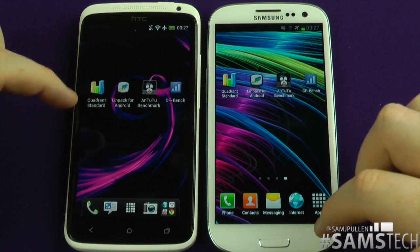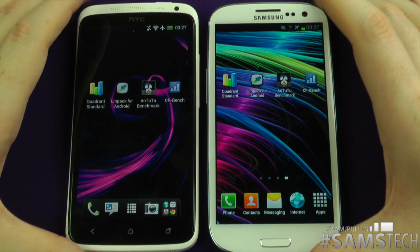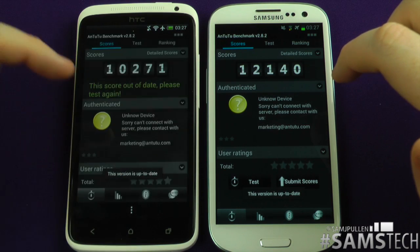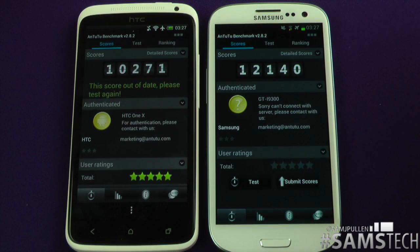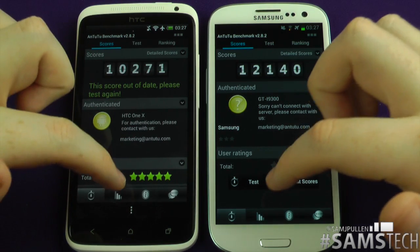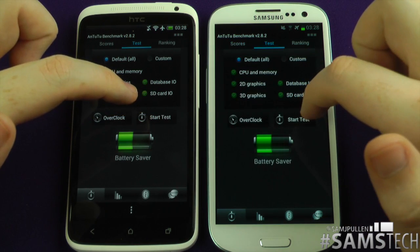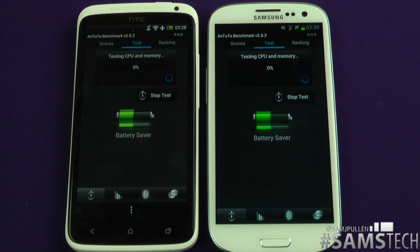Let's jump out of here and run the Antutu benchmark — another standard benchmarking test that a lot of people use, and I've used it in a lot of my videos. You can see the Galaxy S3 has won a previous run here, but let's run a fresh test to see how it does. We'll hit Start Test on both of them simultaneously — I'll speed this part of the video up and be right back.